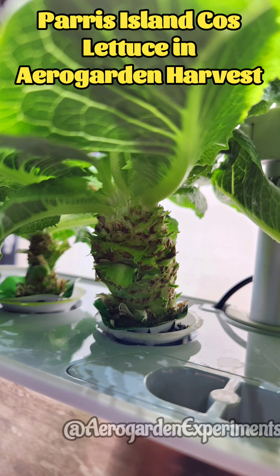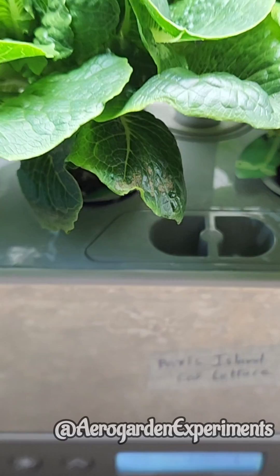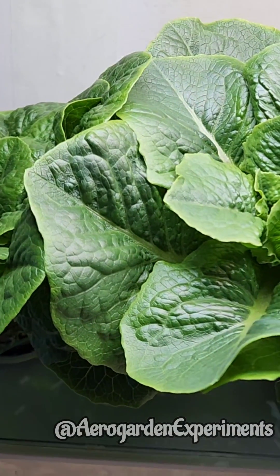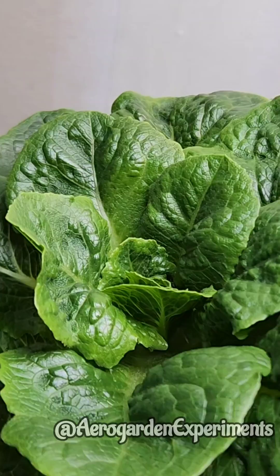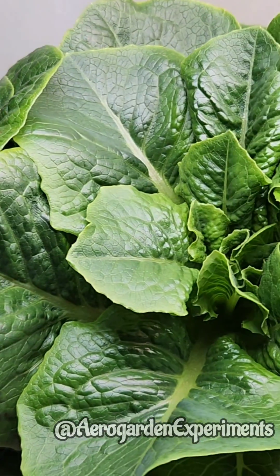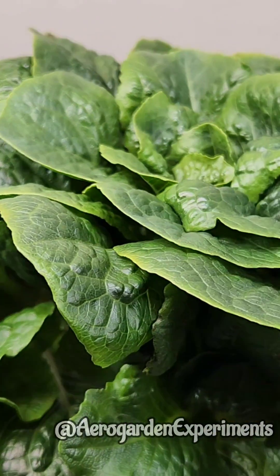Hi friends, this is a 99-day-old Paris Island Cos lettuce growing in AeroGarden harvest. This is one of the most successful lettuce varieties in AeroGarden. Even though it is 99 days old, it looks very young — I feel like it is just 30 days old.